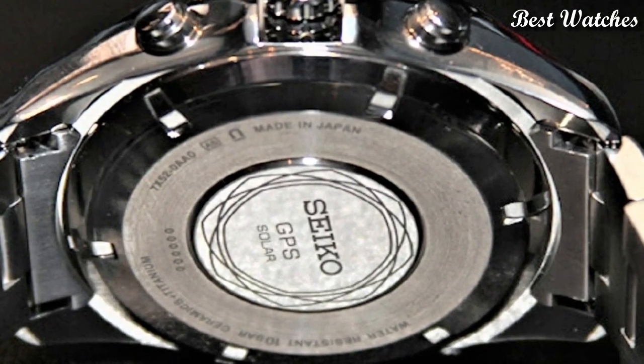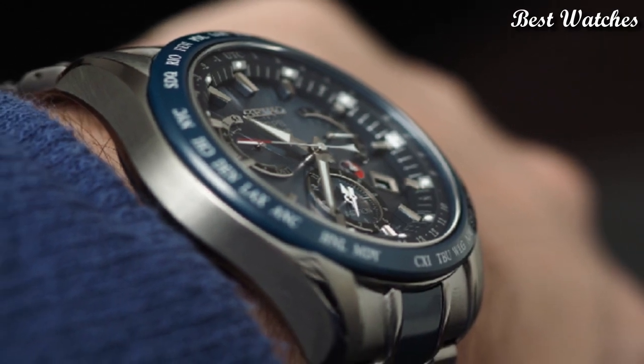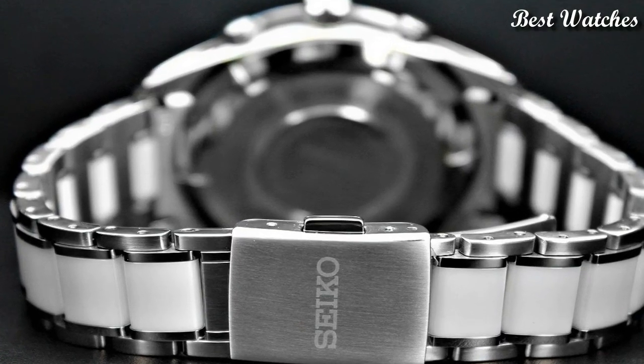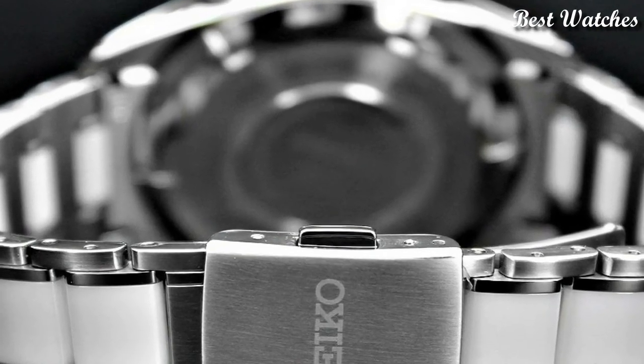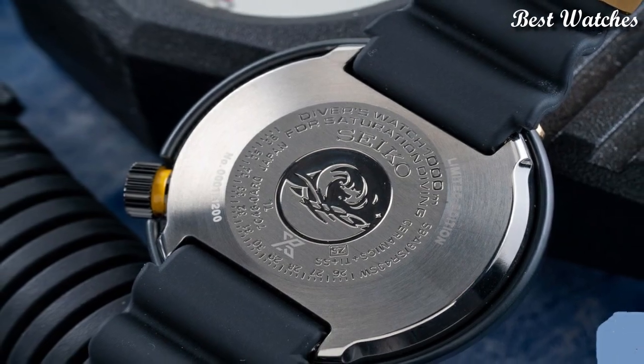Hello everyone, today I am going to show you the best Seiko watches for men of 2023 based on specifications. Please like, comment and subscribe to my channel for more videos and press the bell icon button for new video notifications.